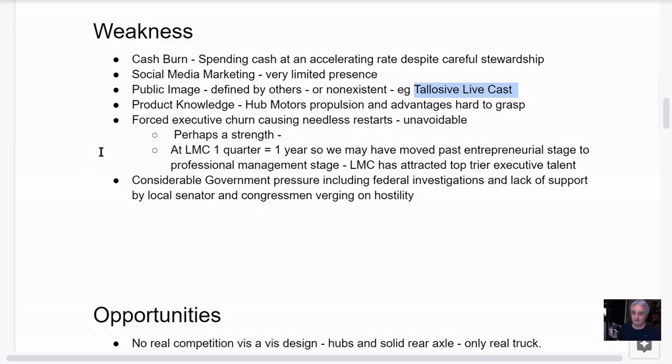The product knowledge around hub motors is hard to grasp — this whole idea of moving weight to the wheels, how it works, how much simpler and more efficient the energy transfer is. People don't get it. I've made a number of videos on this. Once it clicks in your mind you understand what a great thing this is, but the public education just isn't there.